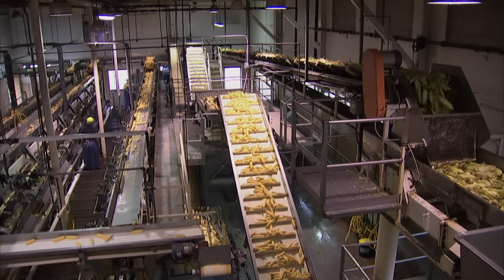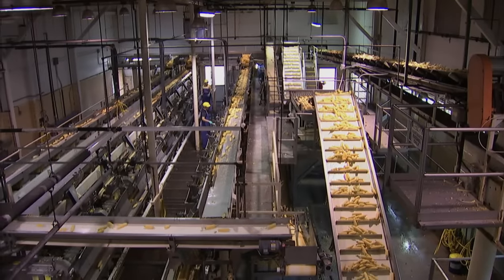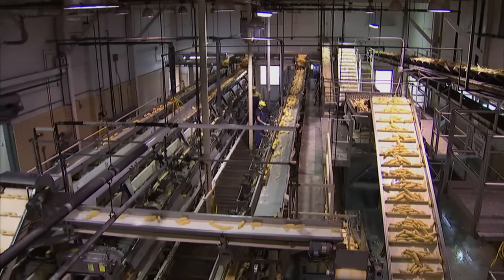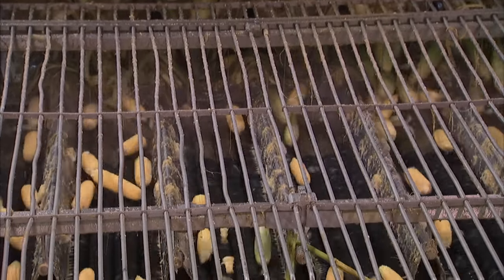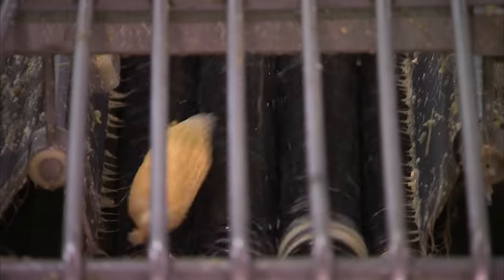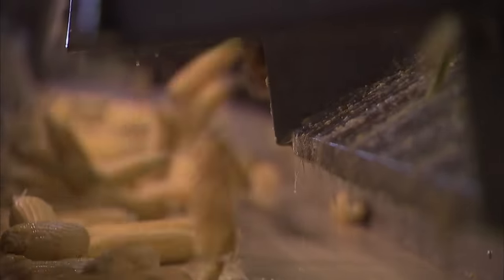Once inside the processing plant, the sweet ears of corn journey into a carnival of precision automation. As the corn comes into the corn room, it goes into the husker. The husker has six lanes separated by neoprene and rubber rolls, which spin in opposite directions, stripping the silk and husk material off the ear of corn. It then goes into a conveyor to further process.